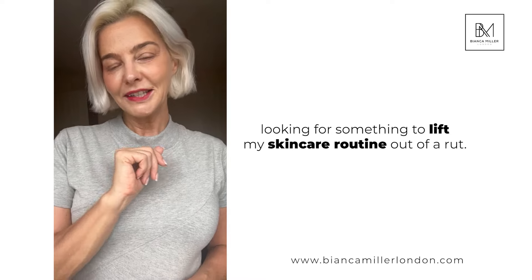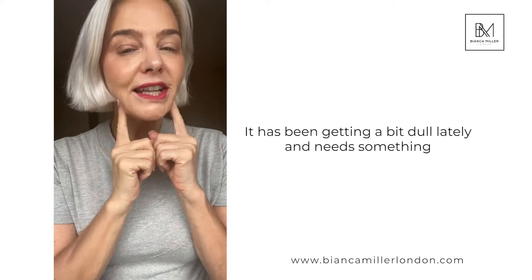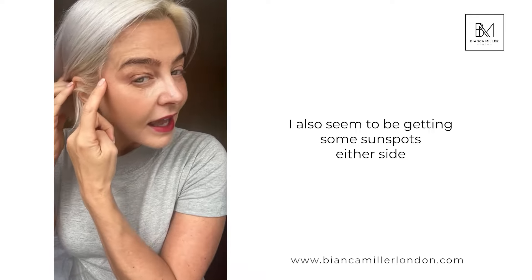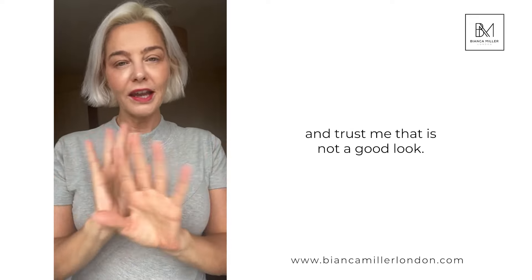I've been looking for something to lift my skincare routine out of a rut. It has been getting a bit dull lately and needs something to bring it back to life, restore its brightness, and generally pep up a bit. I also seem to be getting some sunspots either side, and trust me, that is not a good look.